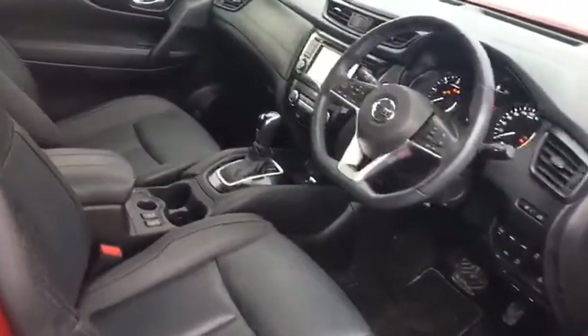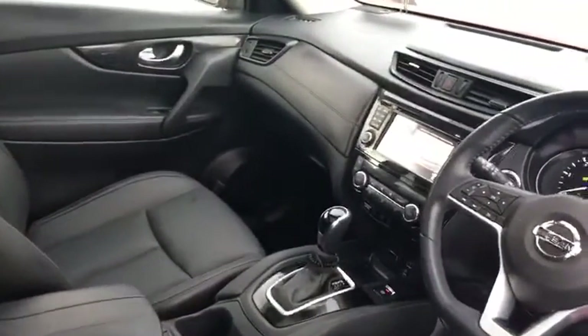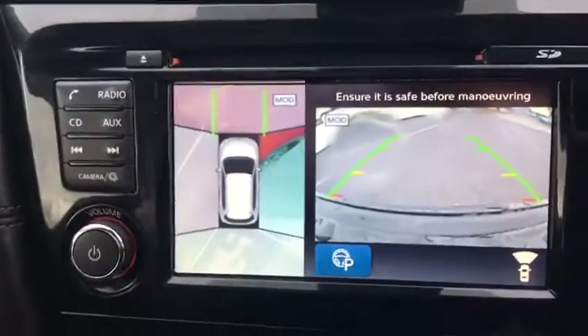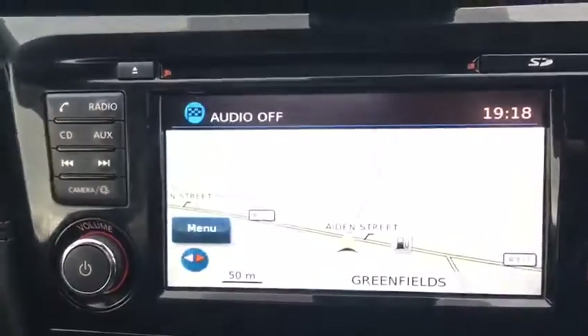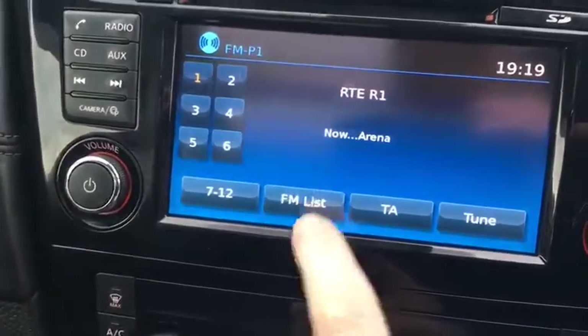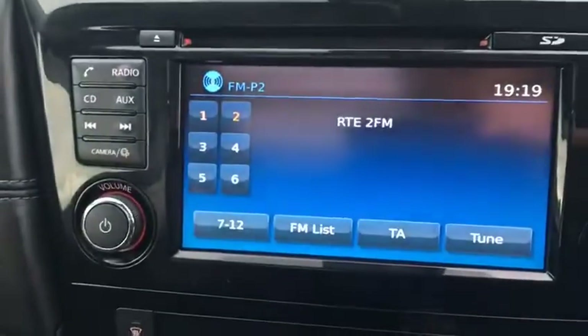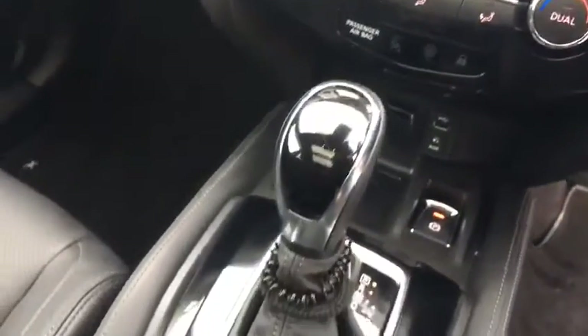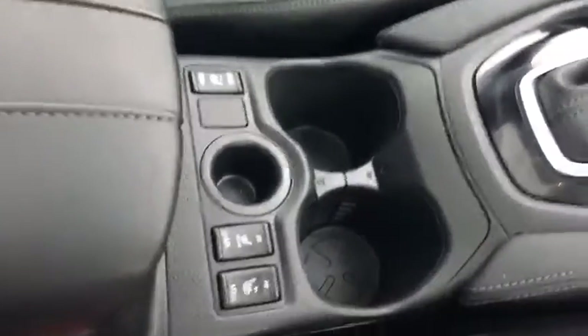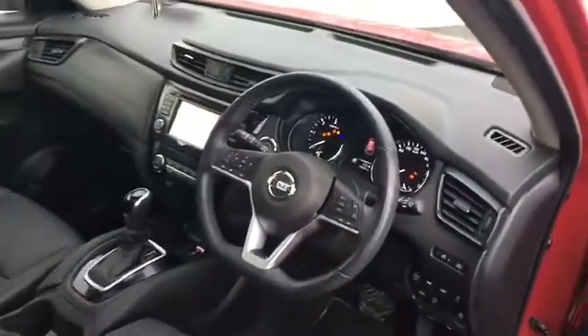It has full leather heated seats, and this facelift model also has rear heated seats. The interior is absolutely perfect. There's a 360-degree camera, and in the Nissan Connect package you have sat nav and a touchscreen radio so you can just press it to change the station. Automatic gearbox of course, heated seats, rear seats heated with the facelift model, and the steering wheel is heated on this particular model as well.